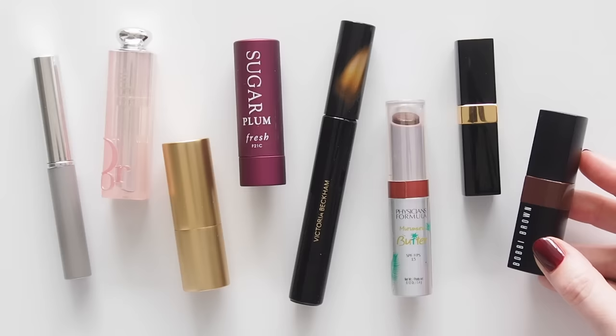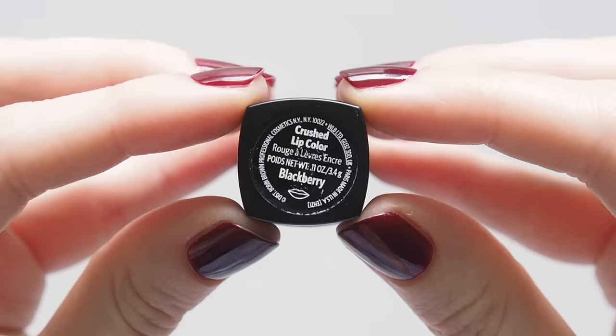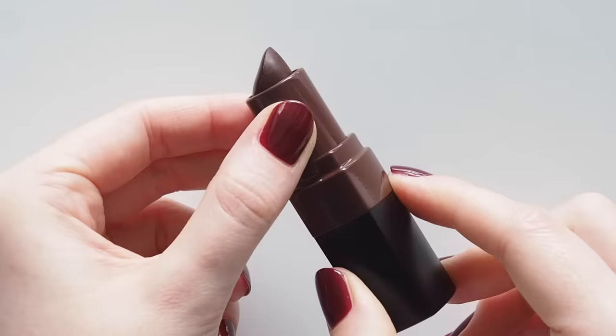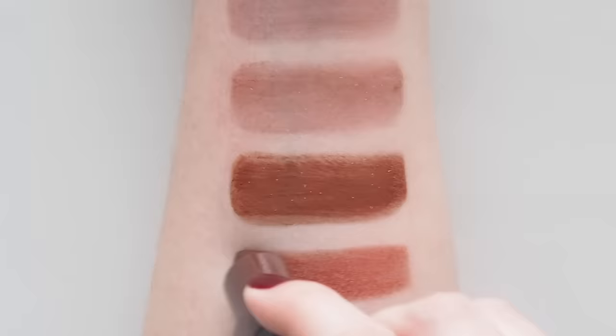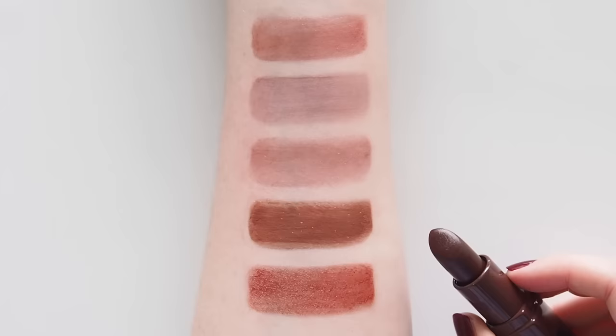Last but not least, one of my all-time favourite formulas: Bobbi Brown Crushed Lip Colour. You can catch up on my big Crushed Lip comparison video. This is an easy sheer matte long-lasting lipstick that looks like a blotted lip straight from the bullet. Blackberry instantly came to mind, even though it's quite a toasty chocolate berry and a matte — but this relaxed, low-maintenance lip colour really reminds me of Black Honey.